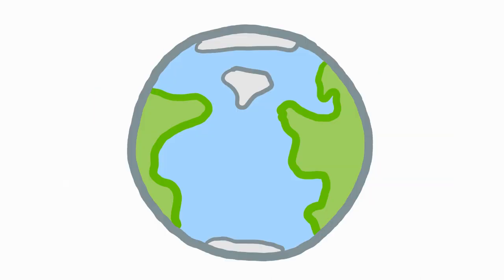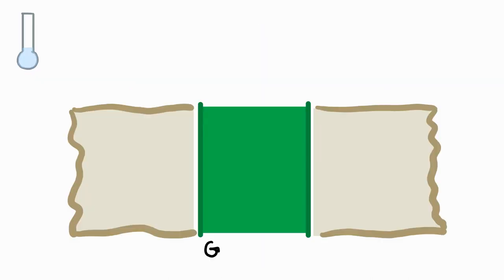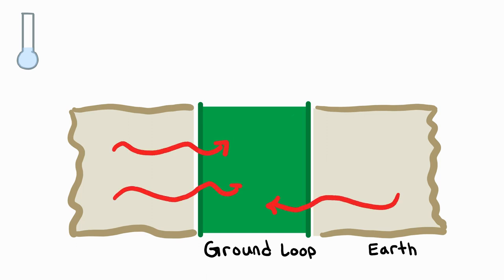Earth, meanwhile, doesn't experience a lot of temperature change. It stays a pretty consistent 55 degrees Fahrenheit underground. In the winter, when it's below 55 degrees outside, the below-freezing — but not frozen — liquid in the pipes causes a transfer of heat from the earth.